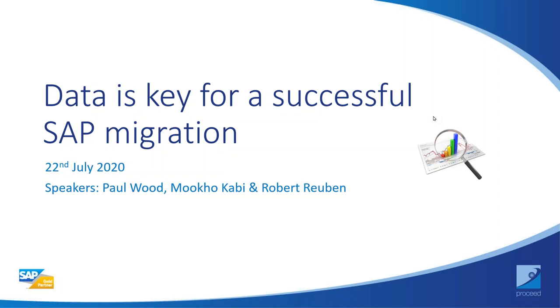Thank you for taking the time out of your busy day to join us on this webinar. I hope everybody's keeping safe and well in the strange times we're all facing. If for some reason modern technology fails us, we will reconnect straight away. Most people are probably still working from home at this moment in time. Today we'll be talking about how critical it is to ensure your data is prepared for a successful SAP migration.